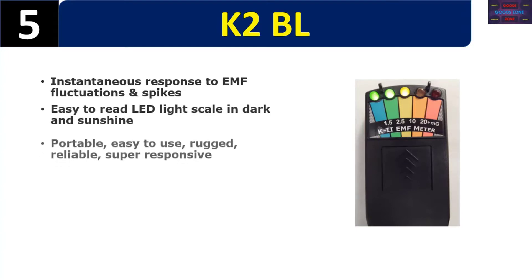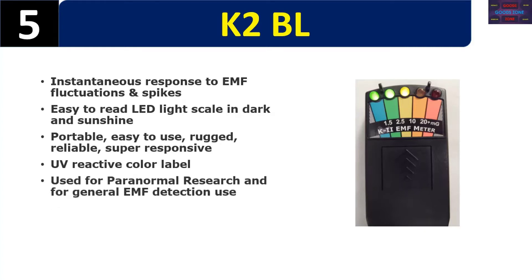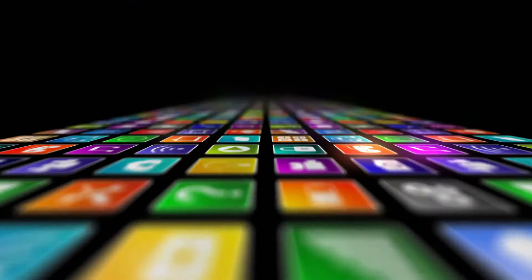Number five: the K2 BL. It offers instantaneous response to EMF fluctuations and spikes, an easy-to-read LED light scale visible in both dark and sunshine, and is portable, easy to use, rugged, and reliable. Features super-responsive UV reactive color labels. Used for paranormal research and general EMF detection. Please check the description for details and best price.